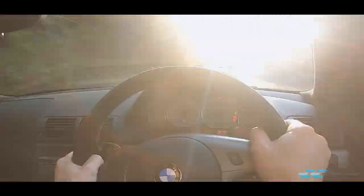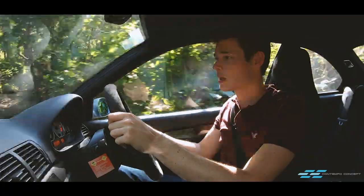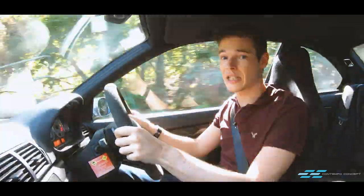The chassis balance is awesome. The CSL gets specially developed springs and dampers which offer tons of grip. It's like a proper race car which has been made to destroy lap times.